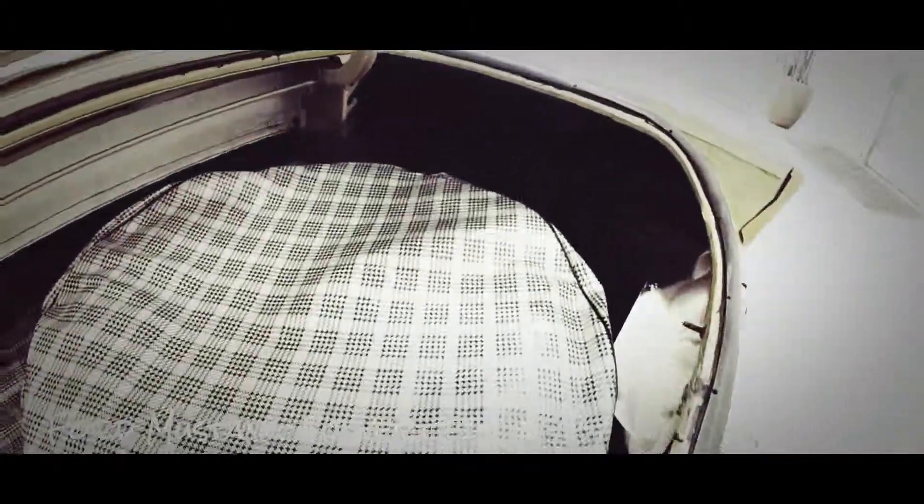Here's a view of the trunk. It is important to note that there is no rust on this vehicle. It does have the original Ford houndstooth mats and spare tire cover.